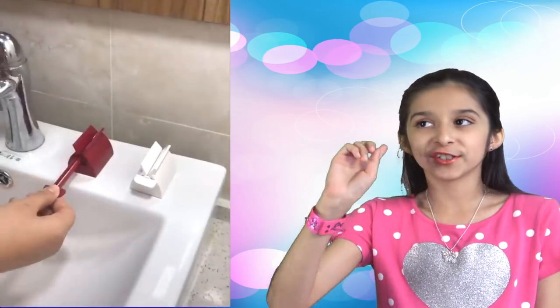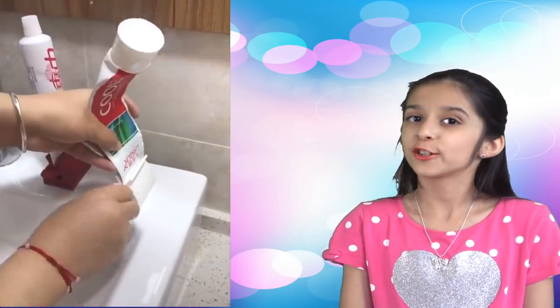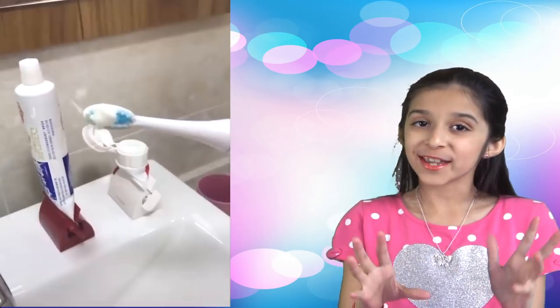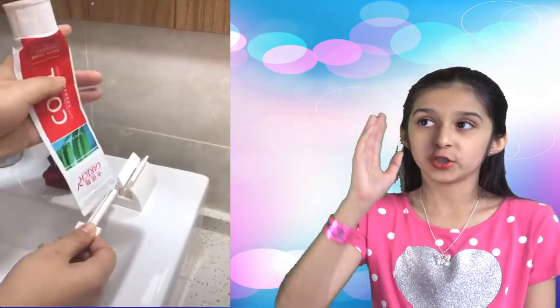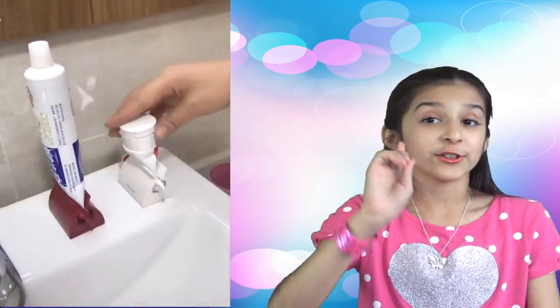Next one. This is a toothpaste squeezer. You can manually rotate it to squeeze every last drop of toothpaste from the tube — or even lotions. You can also have the toothpaste stand on the squeezer, making it easier to use.